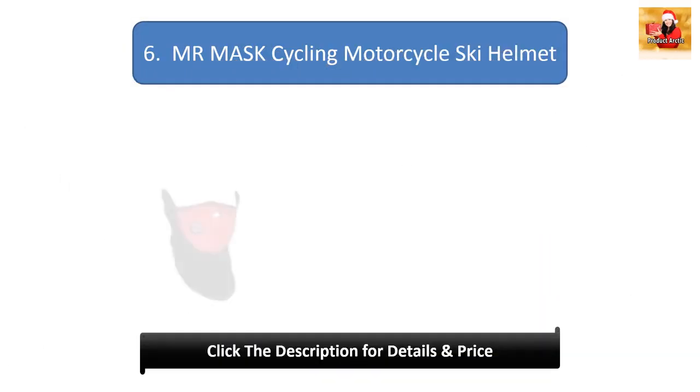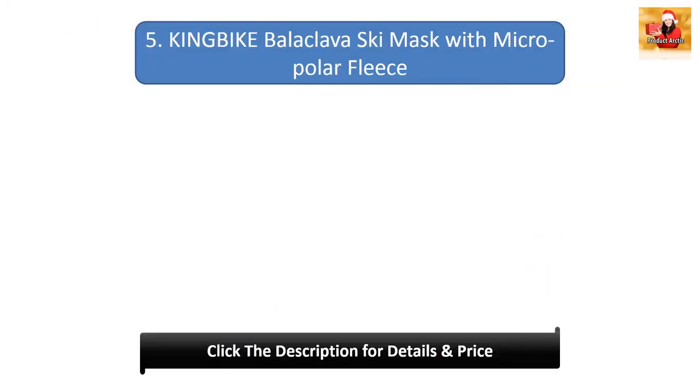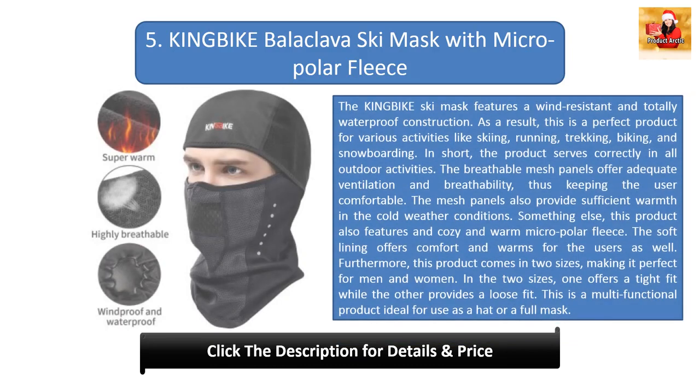#6: Mr. Mask cycling motorcycle ski helmet. Every skiing enthusiast will find this product amazing. The ski mask features a water-resistant construction, making it ideal for snowy environments. The ultra tough and breathable material offers unmatched comfort. It is a versatile product that covers both the neck and the face for ultimate protection. Its extra thick fabric ensures that you stay warm and comfortable even in the coldest weather, offering a snug fit without running too small or too big.